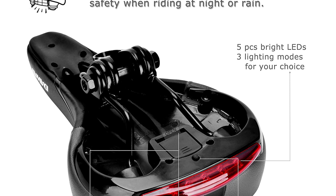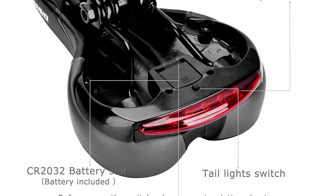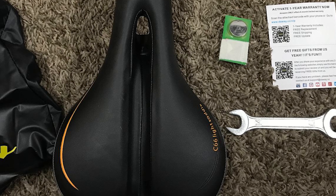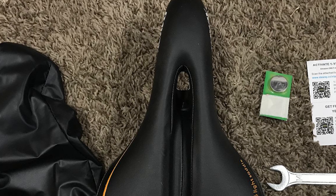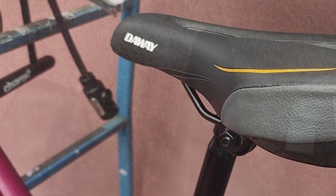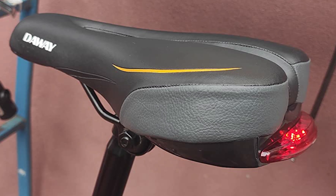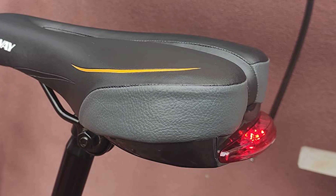It features three lighting modes which offer optimal visibility for safe cycling, solving the trouble of buying and installing tail lights. This bike saddle's front sides narrow design allows thighs to move freely and won't rub the thigh. Its hollow and air groove design speeds up air circulation, reduces muggy feeling, and relieves pressure on private parts. Due to the included free bike saddle rail clamp and universal standard rail system, it can also fit other bikes like fixed gear, city bikes, kids bikes, and e-bikes.